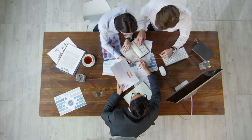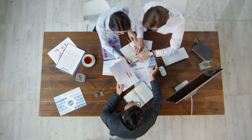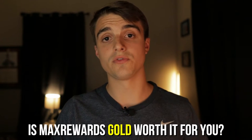No matter where you're at in your credit journey, or what opinions you already have on this app because of all the ads you've seen on YouTube, I'm hoping this video gives you a brutally honest review to see if it's worth downloading and using. On top of a broad review, I'm also going to address the question: is Max Rewards Gold worth it for you?